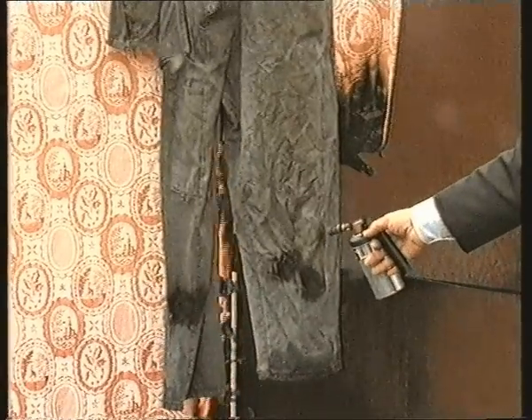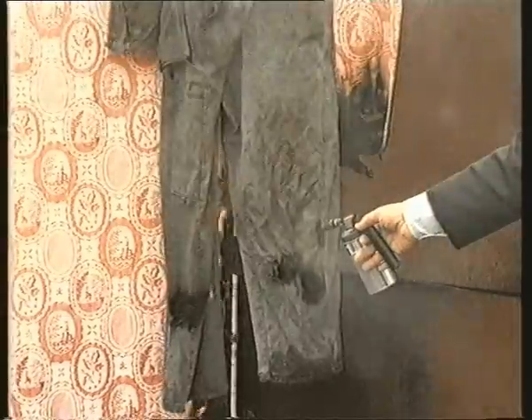Bedding, clothes, towels, and curtains must be treated after every wash cycle.